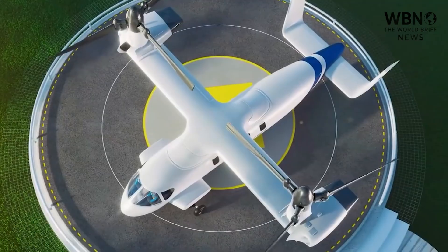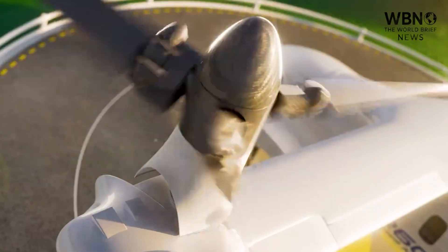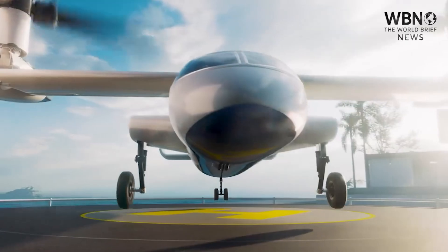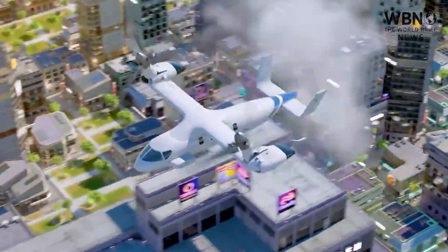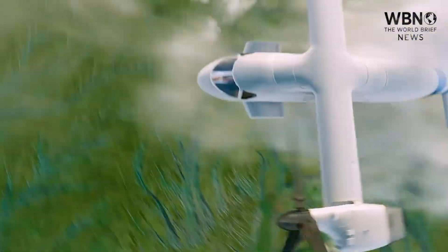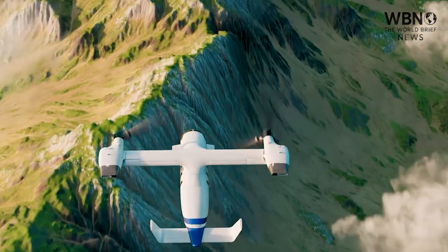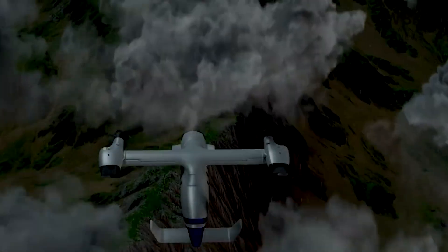These new aircraft don't exist in a vacuum. They are part of a much broader push by Beijing to master every facet of modern military aerospace technology. This pattern reveals a clear strategy: develop dual-use technologies that serve both commercial and military interests, advancing their industrial base while simultaneously strengthening their military.